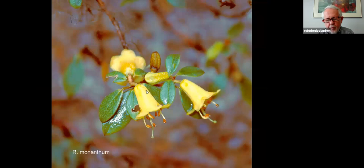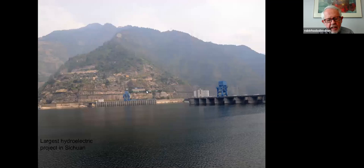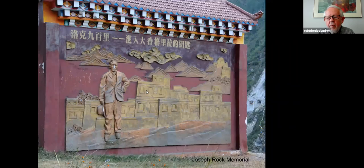A little epiphytic rhododendron — monanthem. You see some traditional dress left; notice the men are not in traditional dress, but some of the women still do it. Here is the largest hydroelectric dam — we had to drive around the reservoir and it took us all day just to get to the other side. People remember Joseph Rock because he befriended the people and did lots of good medical things with them. They considered it a real honor to have had Joseph Rock helping them back in the early 1900s. And here's the memorial.